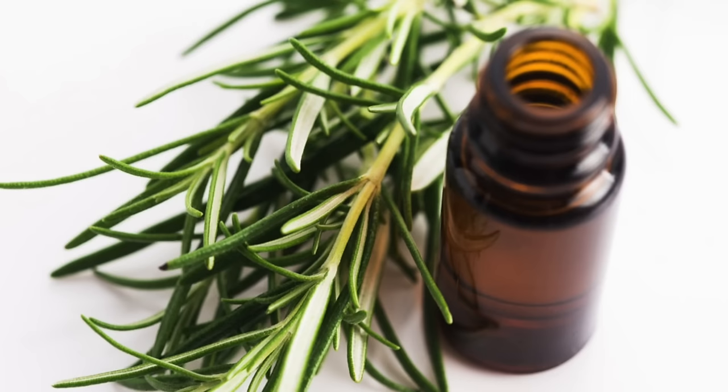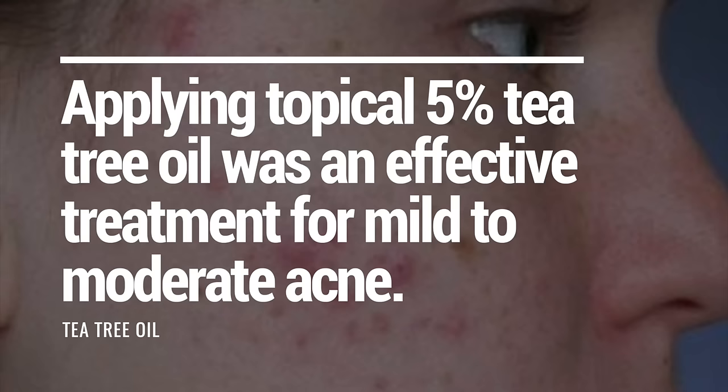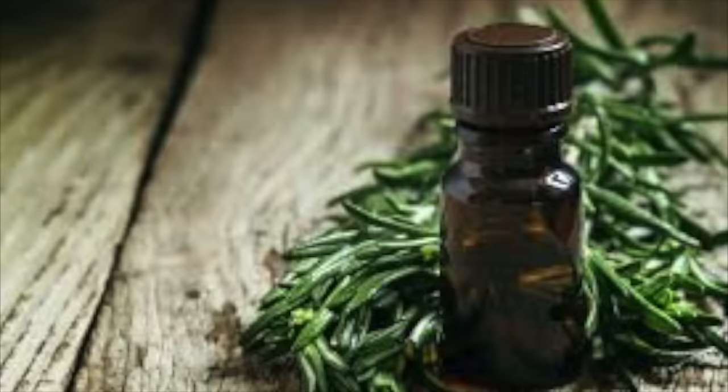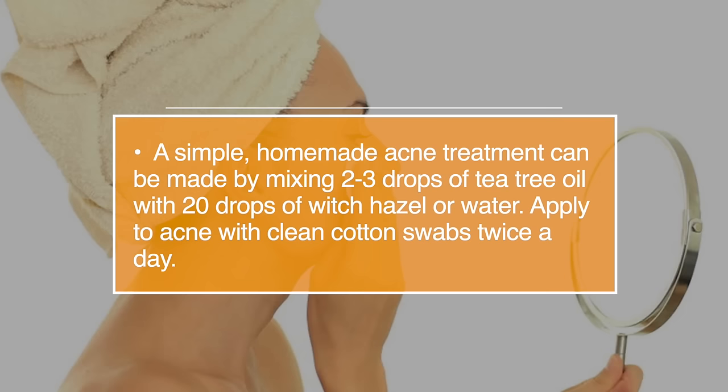Number six, tea tree oil is very effective at controlling acne. The oil helps to kill the bacteria that causes acne and inflammation. A study found that applying a topical 5% tea tree oil was an effective treatment for mild to moderate acne. A simple homemade acne treatment can be made by mixing two to three drops of tea tree oil with 20 drops of witch hazel or water. Apply to acne with a clean cotton swab twice a day.